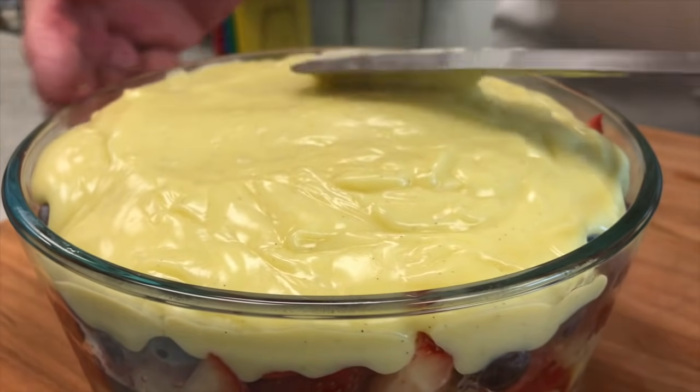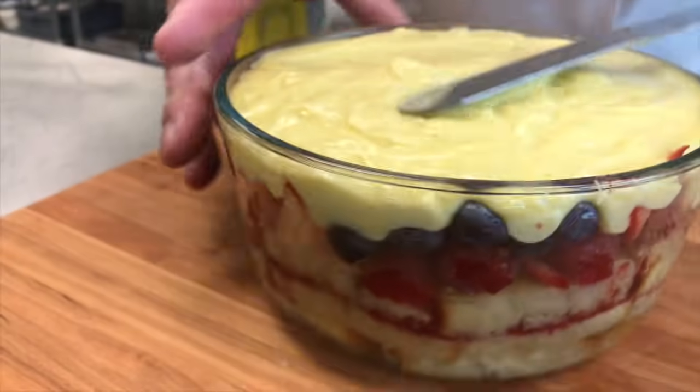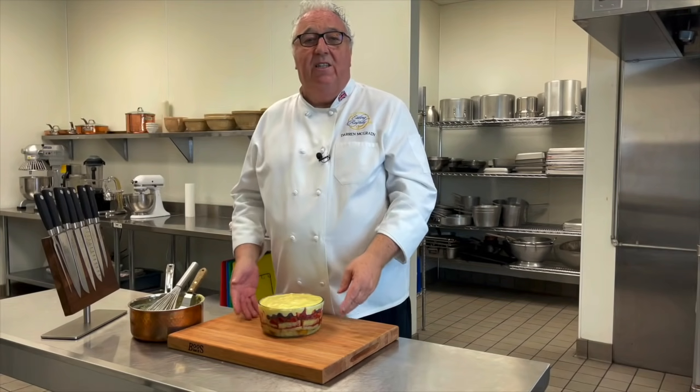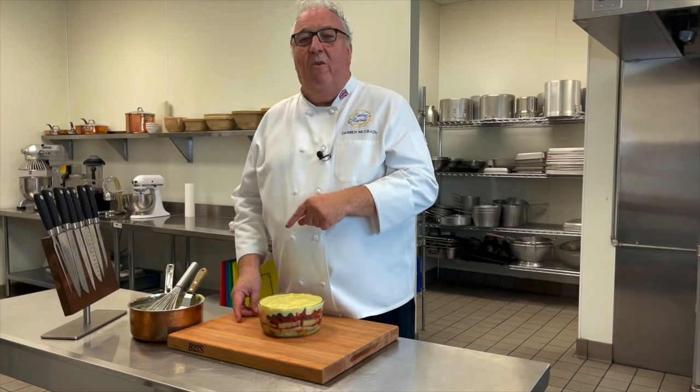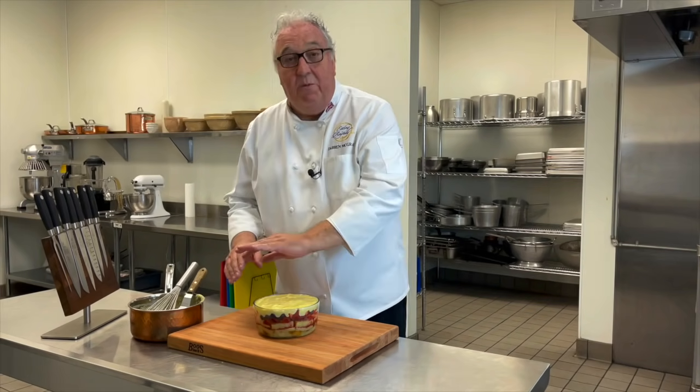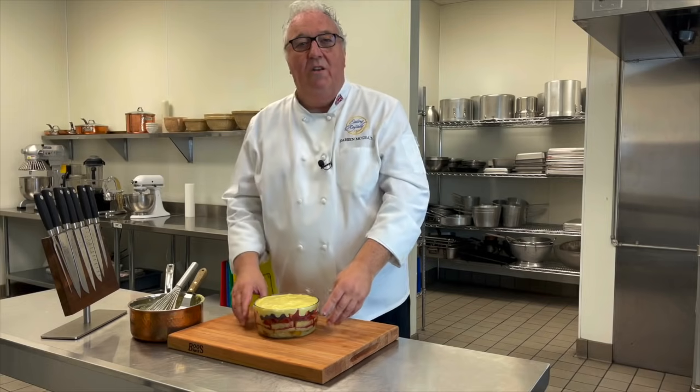Spread the custard out so that it covers all the berries. Then it just goes in the refrigerator to set. I like to make it the day before, especially if you've got family and friends coming over. All you need to do the next day is put some cream and chocolate on the top.